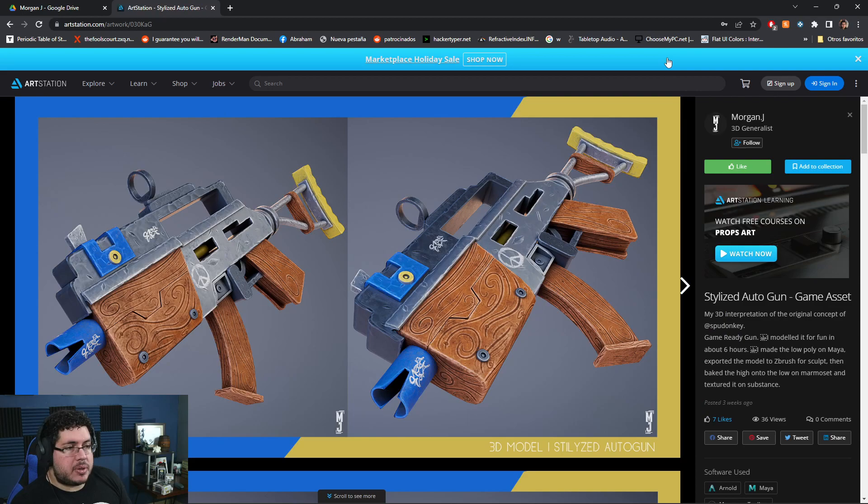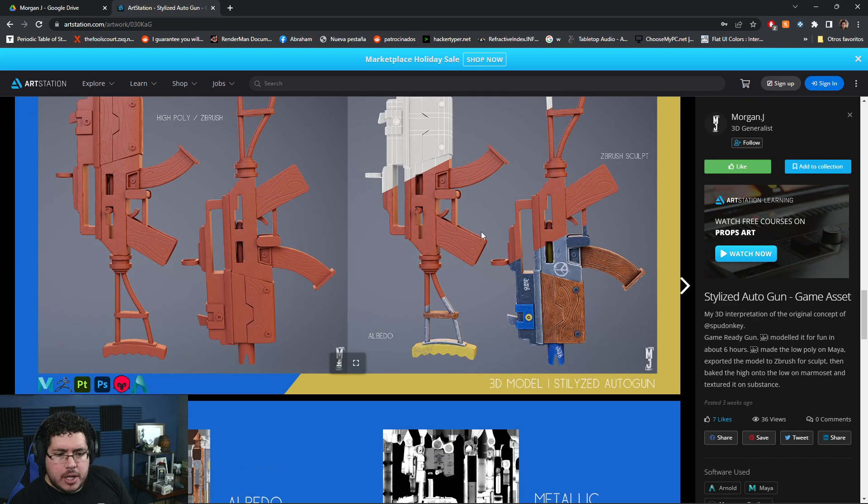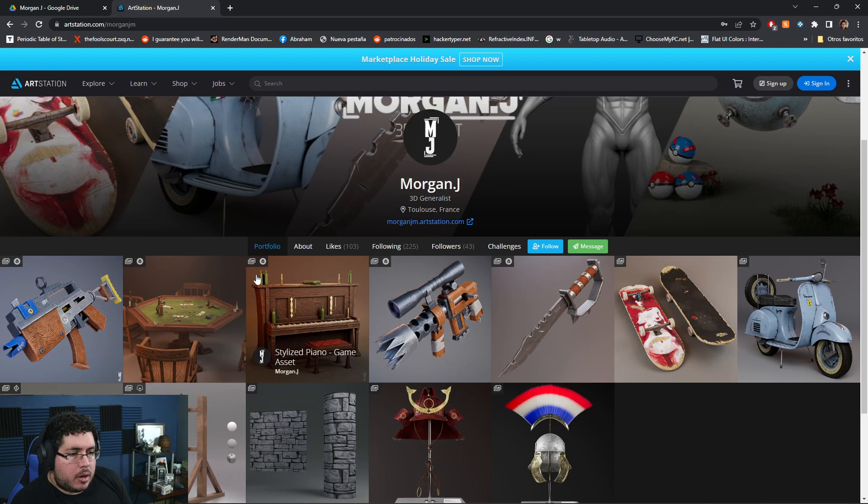You know what? I would love to see a character done in this style. Why not try to do something like the Pinocchio movie from Guillermo del Toro — I'm recording this the day it's releasing on Netflix, December 9th. You could do a small character using the techniques you have here, like a puppet or something. It will look pretty cool. Congratulations, Morgan — really, really cool.